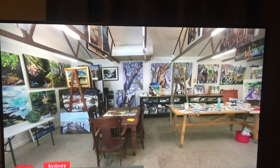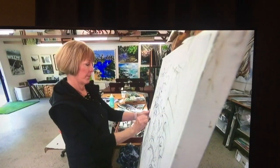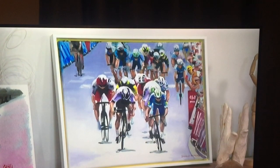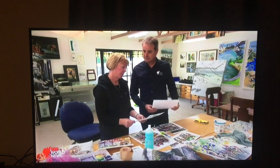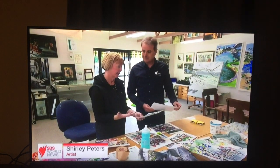In a converted shed at the base of the Blue Mountains west of Sydney are the paintings of Shirley Peters. Perched on walls and hanging from ceilings are examples of her work, but look deeper and a common theme emerges. 'I love the mountains. I love to paint the landscape anyway, and so when the bikes are there in the scene, it's a great combination of bikes and landscape.'